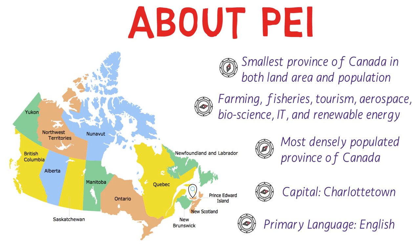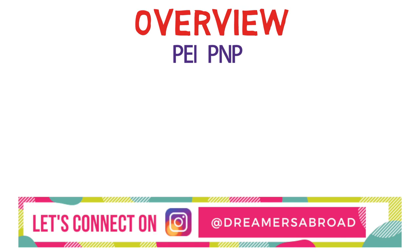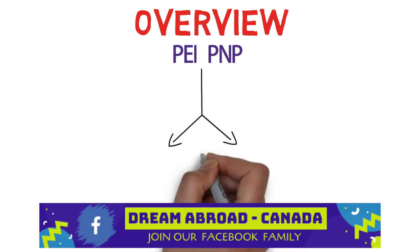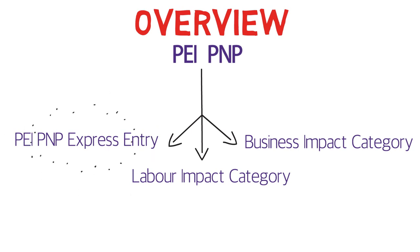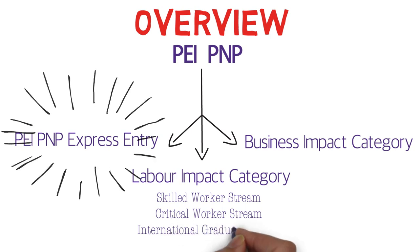Now let's talk about the PEI PNP program. Just like any other PNP program, the PEI PNP is designed to attract talent from around the world to help contribute to the province's economy. We can divide this PNP program into three categories: number one, PEI PNP Express Entry; number two, Business Impact Category; and number three, Labor Impact Category. In this video we'll focus on the PEI PNP Express Entry category, as it is the most popular one. The Labor Impact Category has three streams: Skilled Worker Stream, Critical Worker Stream, and International Graduate Stream.